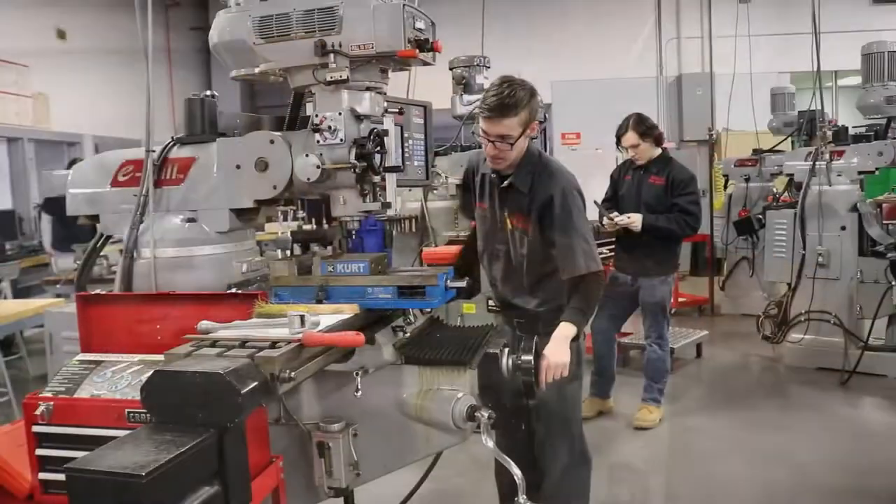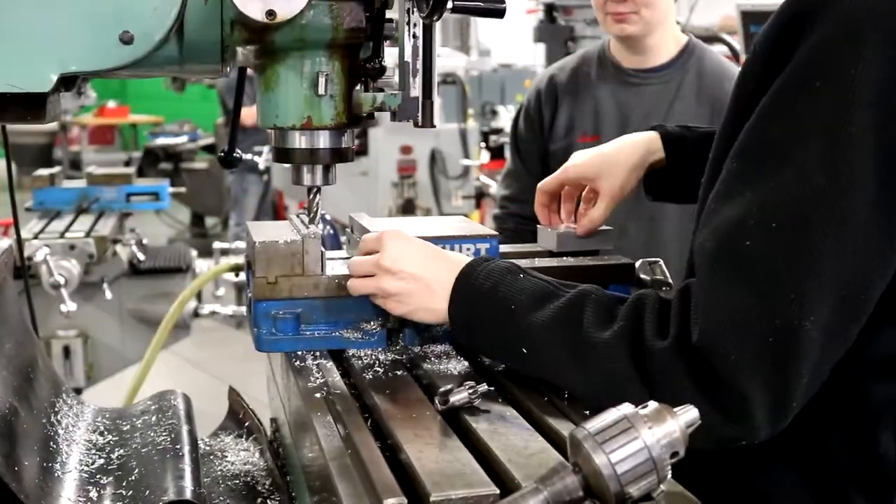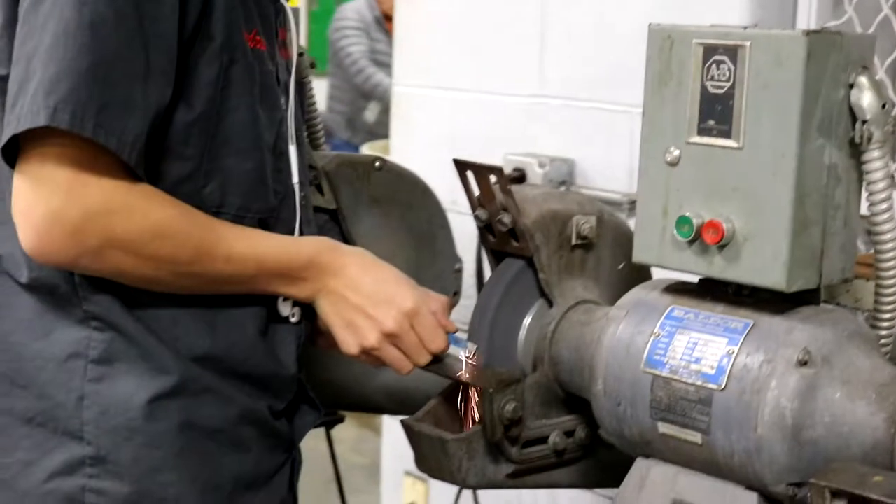Our students learn many skills in this program, including blueprint reading, machine code, setting up and operating manual machinery — both grinding, milling, and turning.